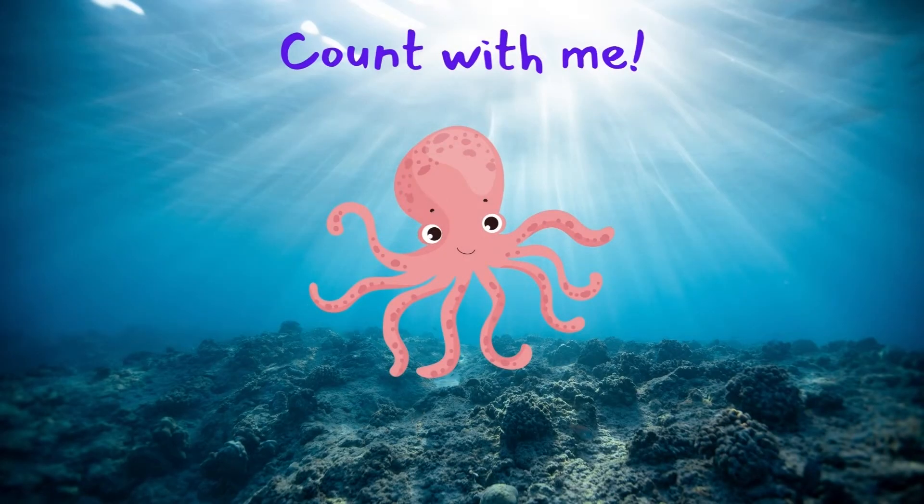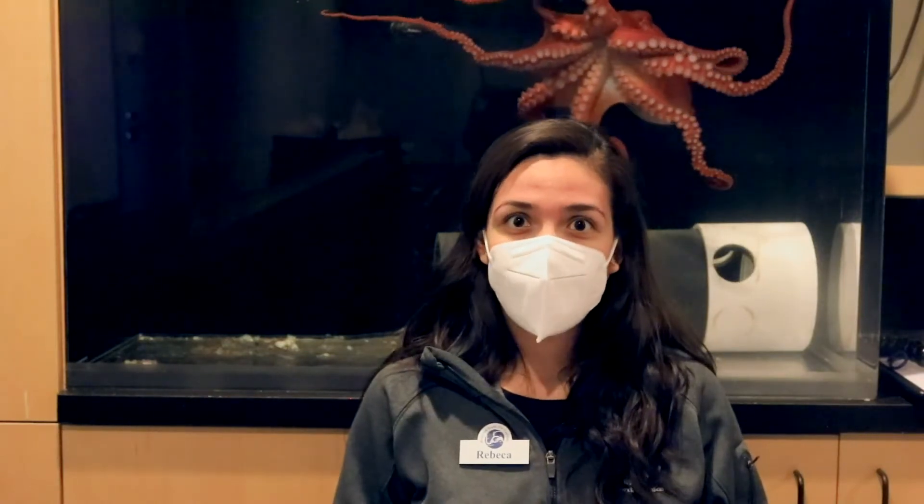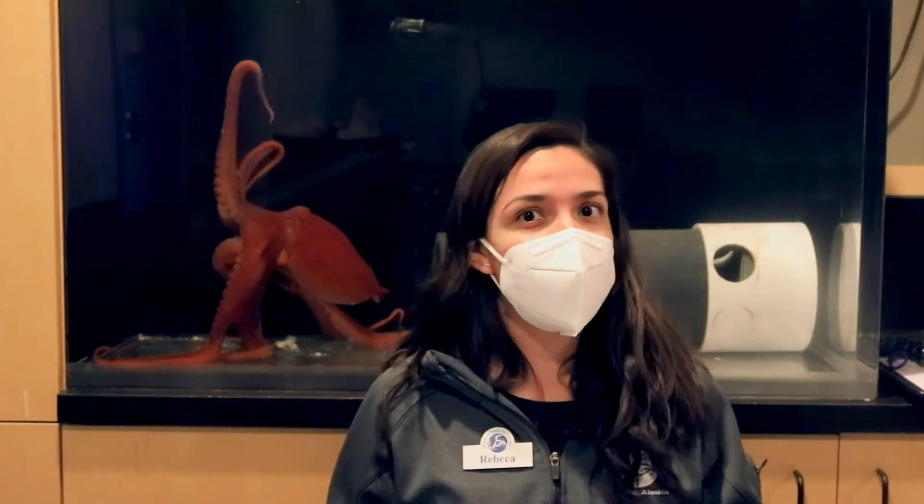Octopuses have eight arms. Count with me: one, two, three, four, five, six, seven, eight. How many arms do you have? I have two. Can you count with me? One, two. Let's move our arms like the octopus. If you had eight arms, what would you do? I would hug my friends and make them dinner at the same time.